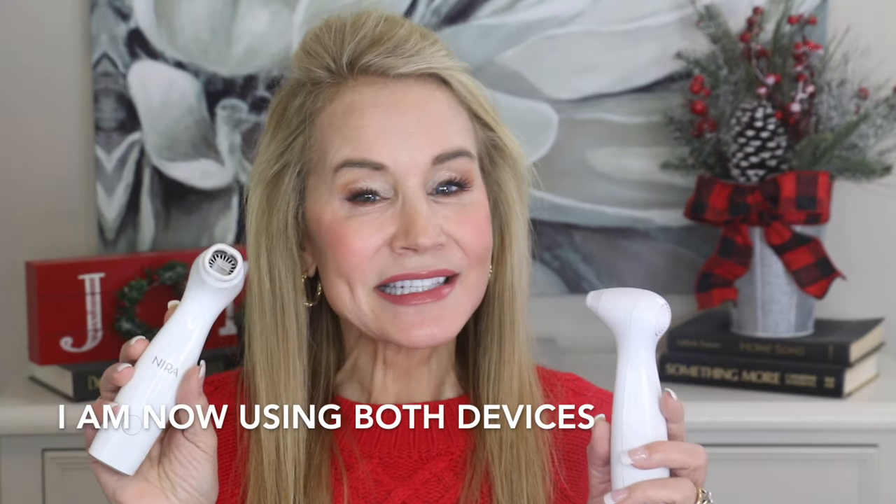I went back to Nira and said my before and afters are getting difficult to show, but I have a friend who's done nothing at all — Missy — and she would so much appreciate a device. Fortunately, Nira sent her not one device but the Pro and also the Precision. Missy got both devices in the mail and asked, 'Which one do I use?' I said I like the Pro because it's a wider head — just use this one. So Missy did her first 30 days using only the Nira Pro.